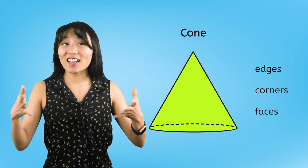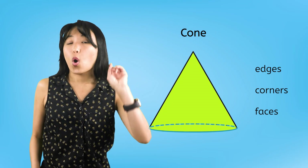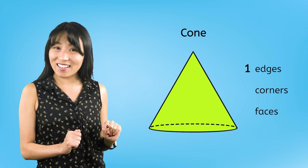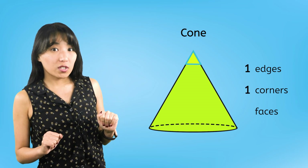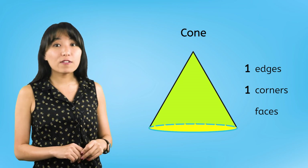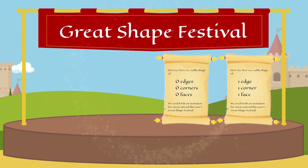Our next solid shape is the cone. How many edges do you see on the cone? The cone has 1 curved edge right here. How many pointed corners do you see? It also has 1 corner. Finally, do you see any flat faces on the cone? The cone has 1 face right here. There are only 2 invitations left. Which solid shape has 1 edge, 1 corner, and 1 face? Amazing! Here it is. Let's get the cone's invitation in the mail.